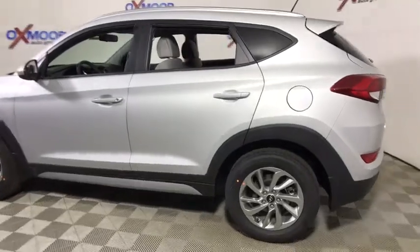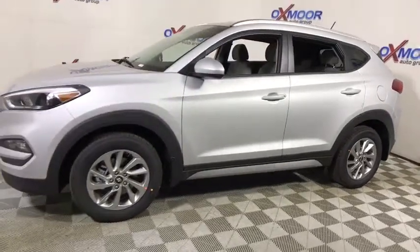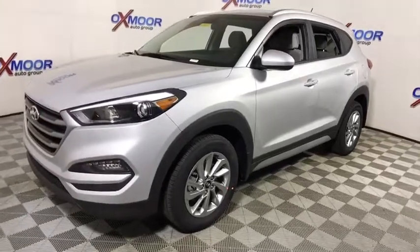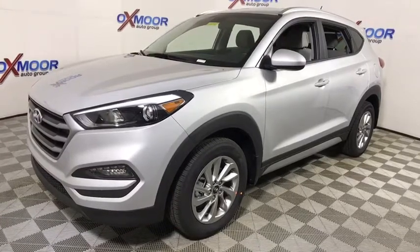The 2017 Hyundai Tucson. Boasting low noise and vibration levels and a smooth ride, the Tucson combines the rugged utility of an SUV with the maneuverability and refinement of a car. With its spacious interior, small never felt so big. This vehicle has less than 100 miles.